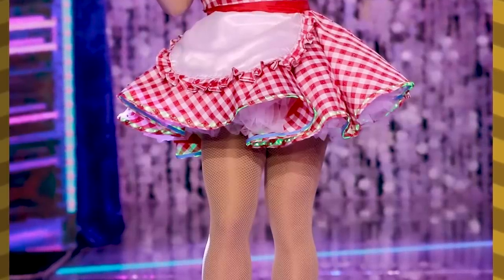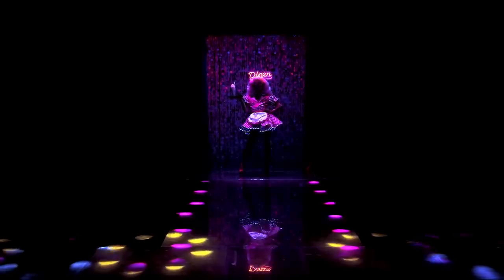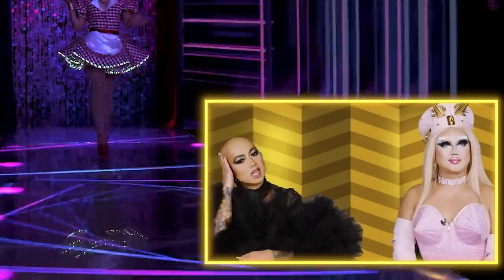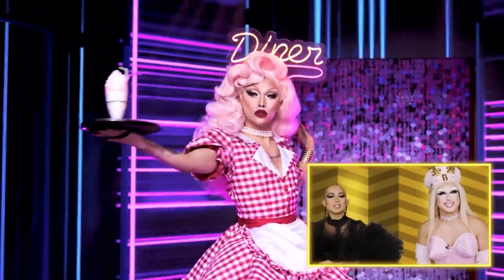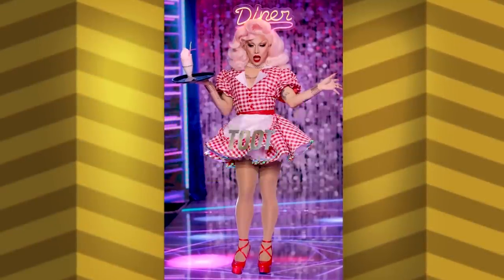It looks big and full but it doesn't cut off at the knee, so it doesn't make her legs look short. I love the camp. I love the light-up diner because, you know, I love a headpiece. I love how fun it is. I'm going to give it a toot. I'm going to give it a toot as well.